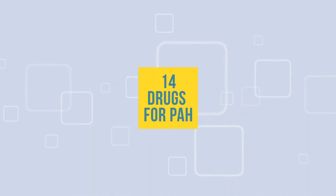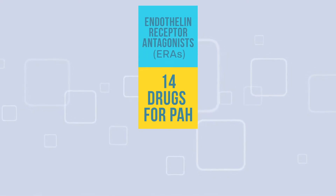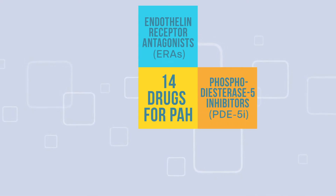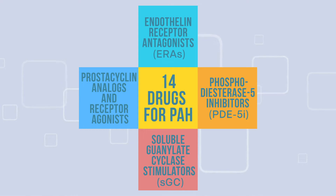Fourteen drugs have been approved for PAH monotherapy. They fall into four main categories: endothelin receptor antagonists, or ERAs; phosphodiesterase 5-inhibitors, or PDE5I; soluble guanylate cyclase stimulators; and prostacyclin analogs and receptor agonists.